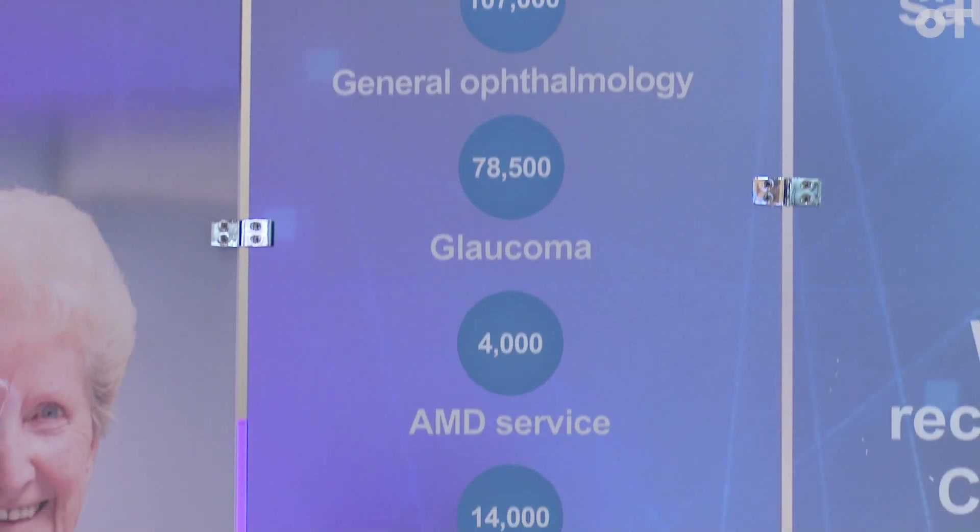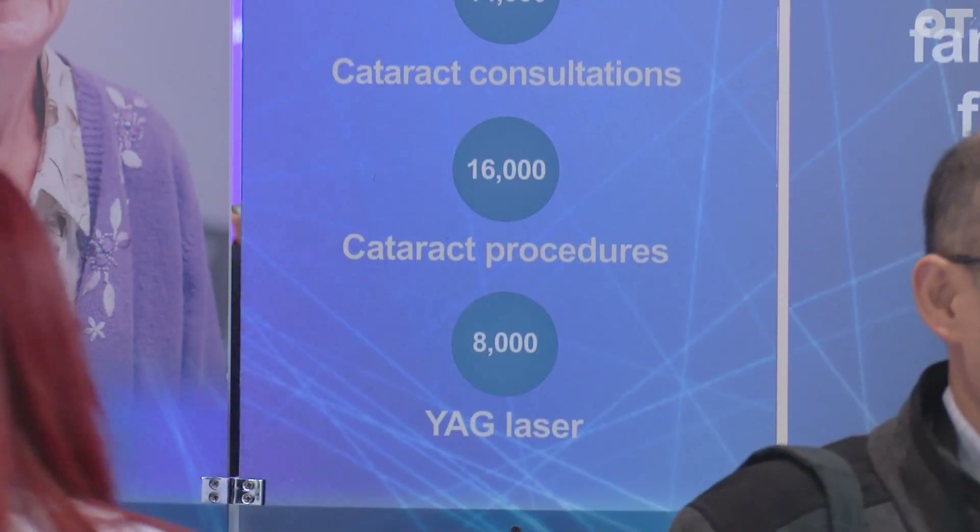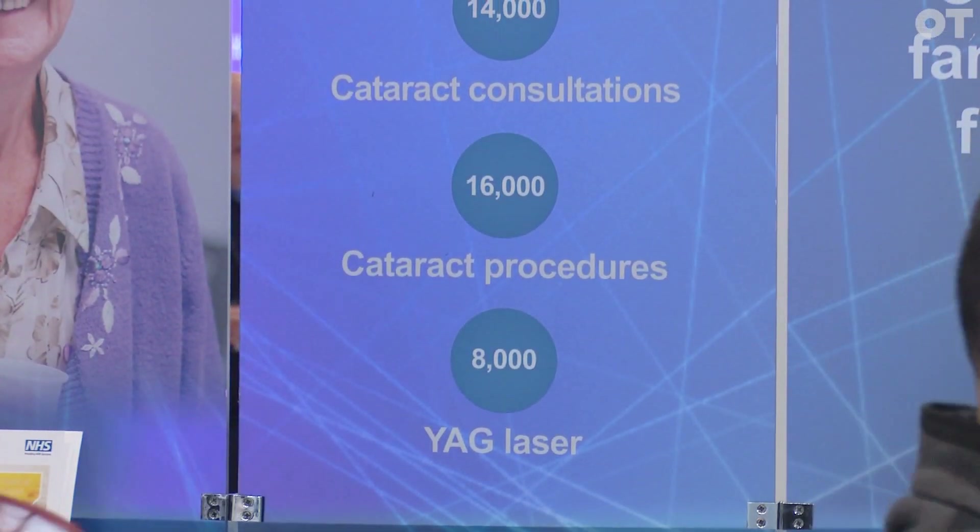CECC's unique proposition is that we cover the A to Z of ophthalmology — so whether that's glaucoma, AMD, YAG, or cataract surgery, it's really a one-stop shop for optometrists. They have confidence that when they refer their customer or patient to us, we're able to treat that condition.